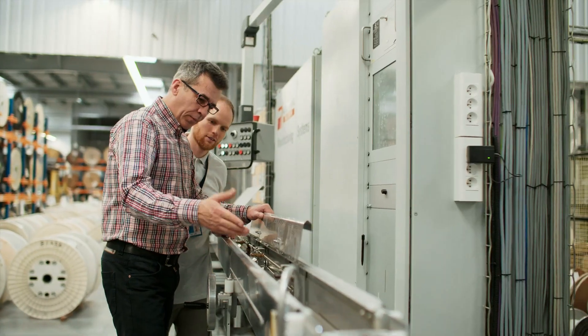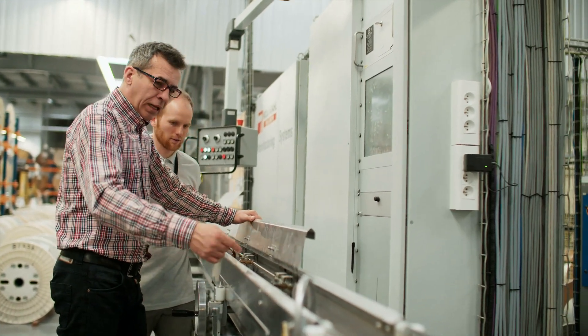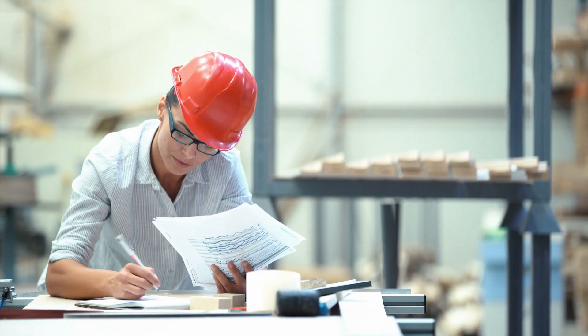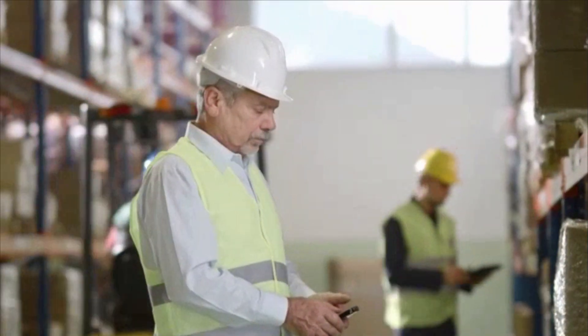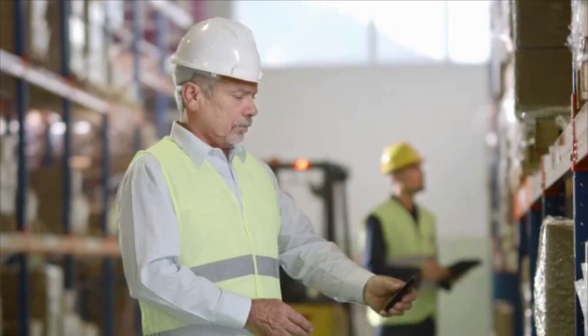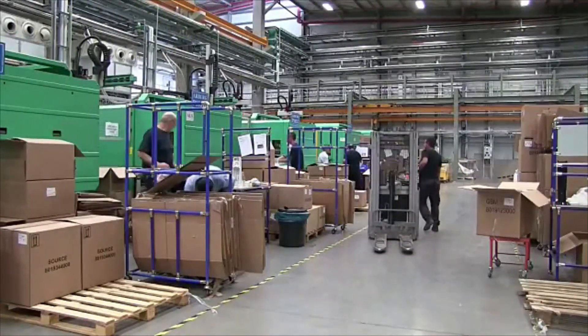Industrial engineering technicians also observe how equipment is used and maintained, looking for ways to reduce expenses or improve quality. They apply their skills across all the stages of industrial processes to help businesses minimize inventory costs, increase customer satisfaction and control project expenses.